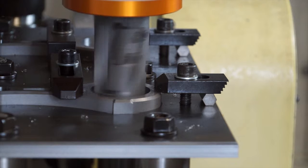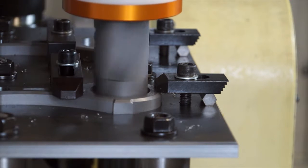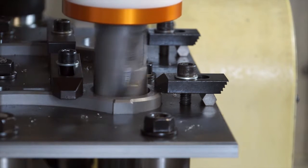Wow, so no operator intervention whatsoever? No need for the operator to open the door, stop the machine, get inside and do any of that — no.